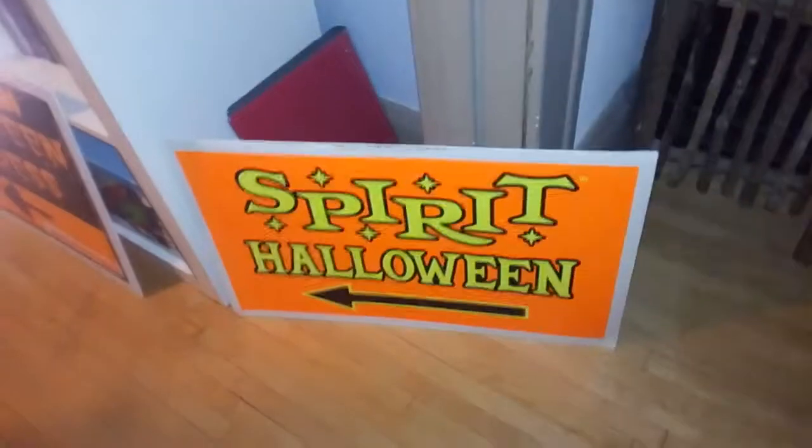Hey guys, this is like an all-updates video. I have a spirit sign out, but I'm showing you my prop area. My props are not in the basement and I didn't do it last year, but I did videos. Just a quick update.